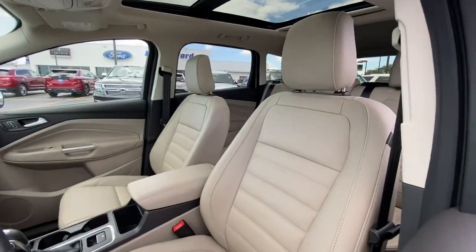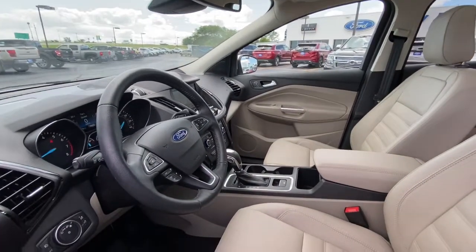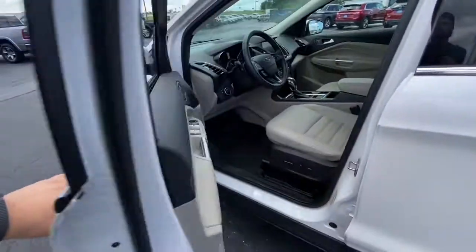Its quiet cabin, flexible seating and cargo storage, safety features, connectivity, and all-weather capabilities infuse every drive with confidence.